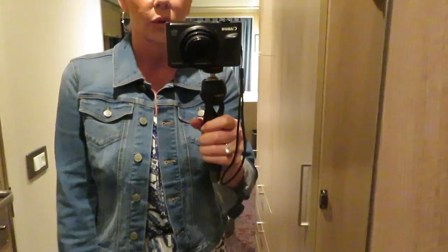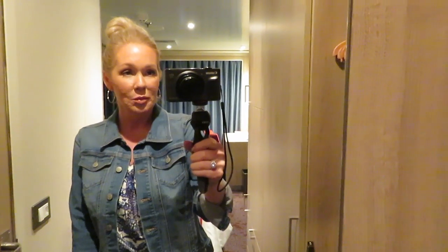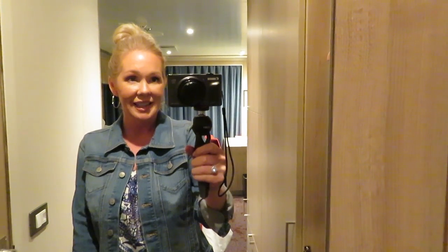I will link those for you as well. Anyway, this is just the outfit tonight. Thank you guys so much for watching — hope you enjoyed it and I'll see you in the next video. Bye!